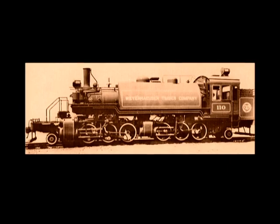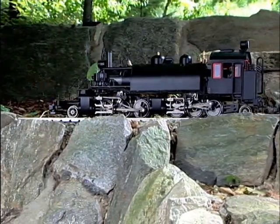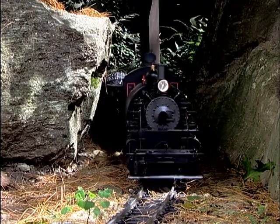Unfortunately, the Great Depression intervened, and Biles Coleman never placed an order with Baldwin. However, now you have the prototype for this design with your 1 to 20.3 scale Bachmann 2-6-6-2T model.